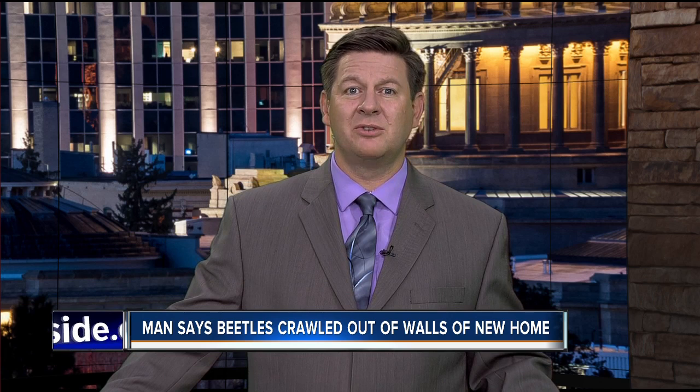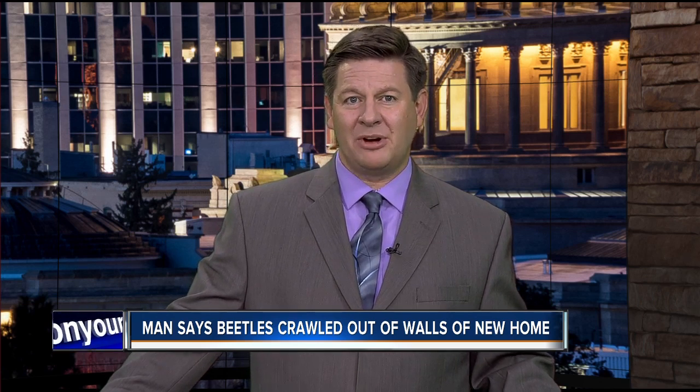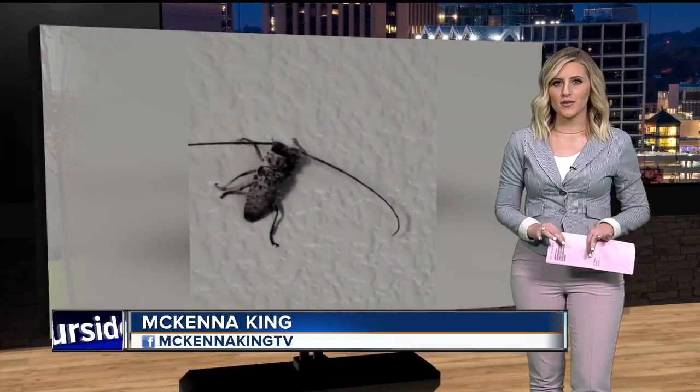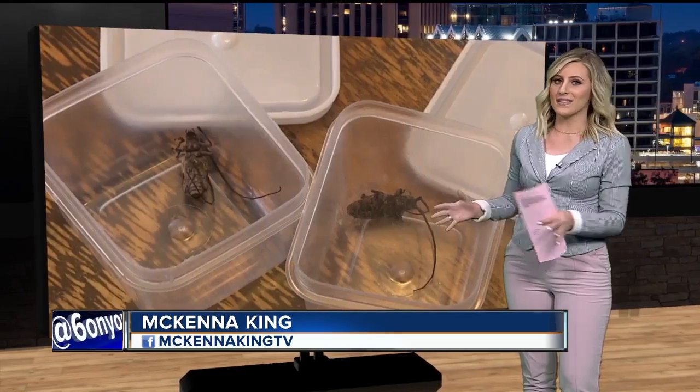It is a homeowner's worst nightmare: giant beetles crawling their way from inside the walls of a brand new home. Six on Your Side's McKenna King is live in studio tonight with the story of a Treasure Valley family who says they're experiencing exactly that.